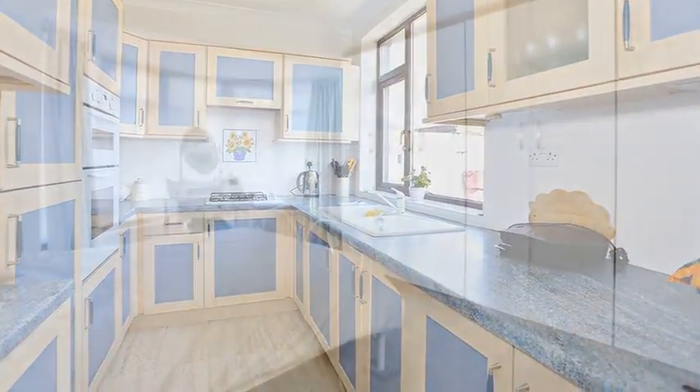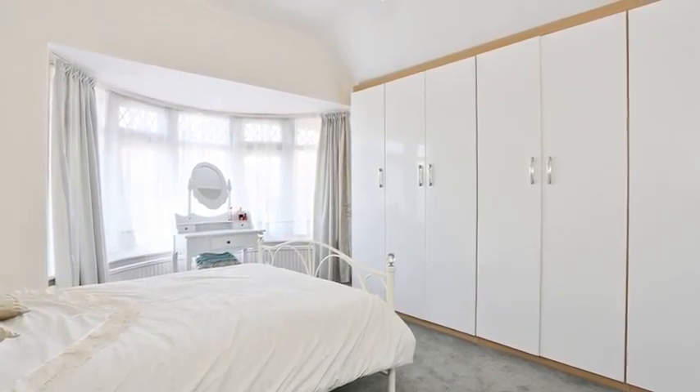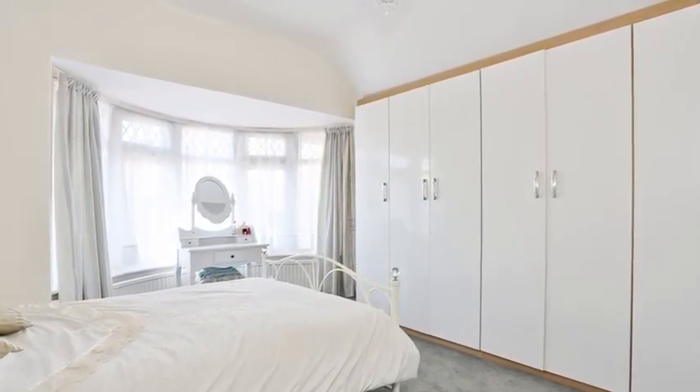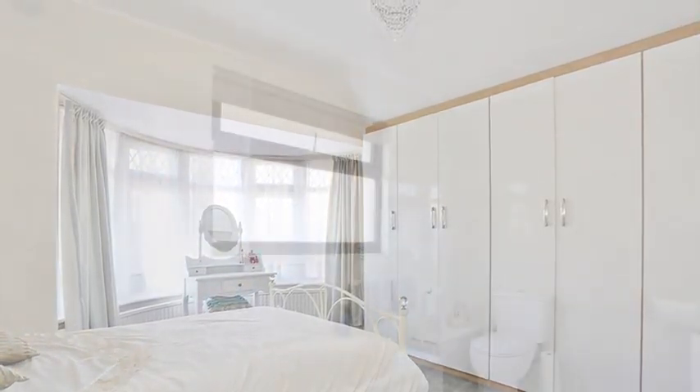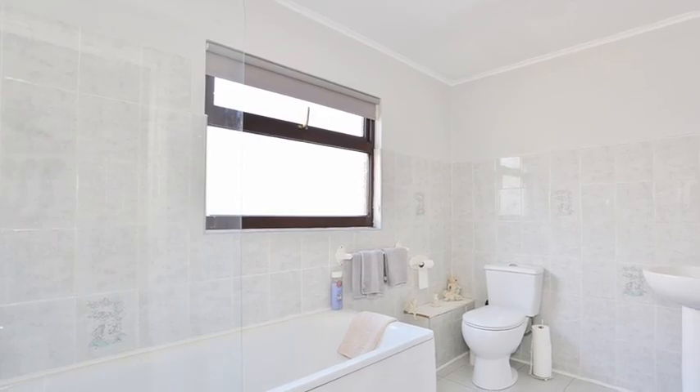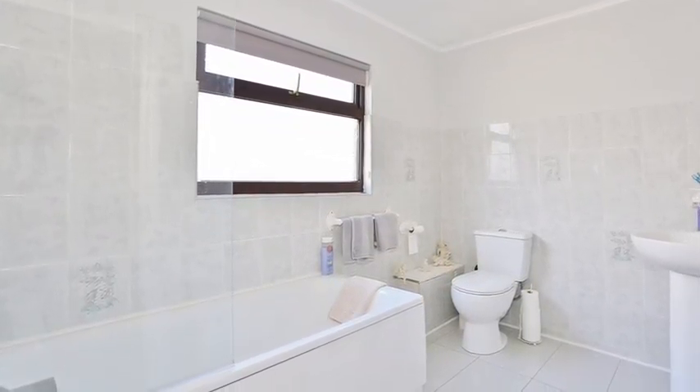The fifth bedroom is located on the ground floor and could be used as a study, while upstairs, the spacious landing provides access to four bedrooms, the master boasting built-in wardrobes. The bathroom is light and airy, comprising a panelled bath with shower over, a pedestal wash-hand basin, and a low-level WC.